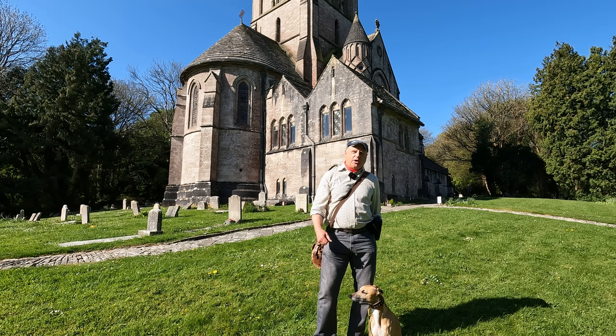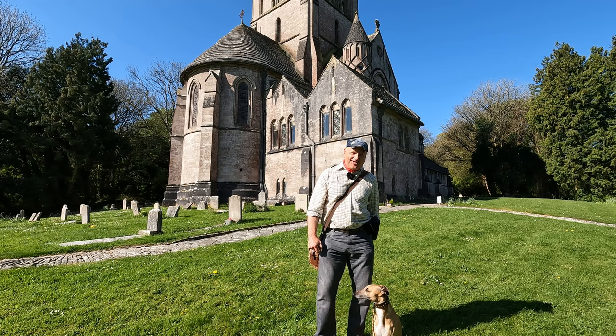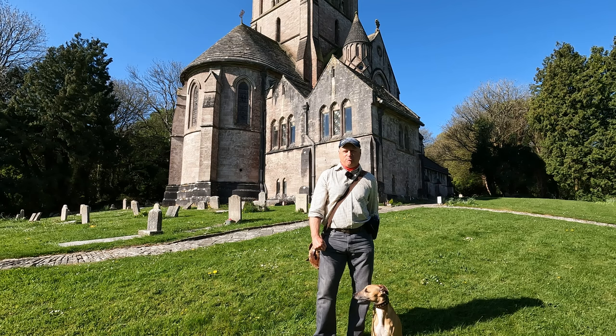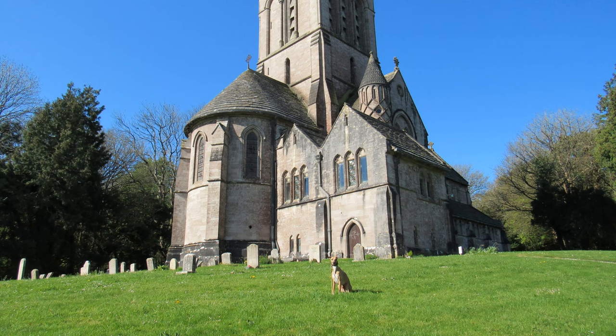So why were there two churches in the village at one stage, and why did the third Earl have this new church built? Well, legend has it that the Earl was found in bed with the vicar's wife, and that somewhat strained their relationship — and that may well be why he had this church built. Effectively it was a private chapel of the Eldon family for about 40 years, and it was consecrated in 1921 when the church was conveyed to the church commissioners of the Church of England.